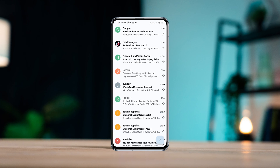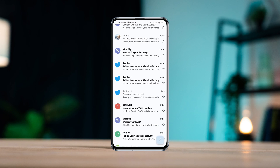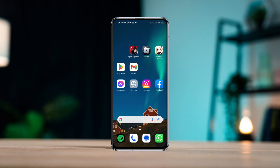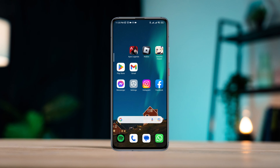Is your email notification not coming on the home screen or the lock screen on your Android device? You can receive email notifications from your Gmail app by following four different processes to solve your problem. Bear in mind that you can have notification issues due to system misconfiguration, poor internet, or software bugs.